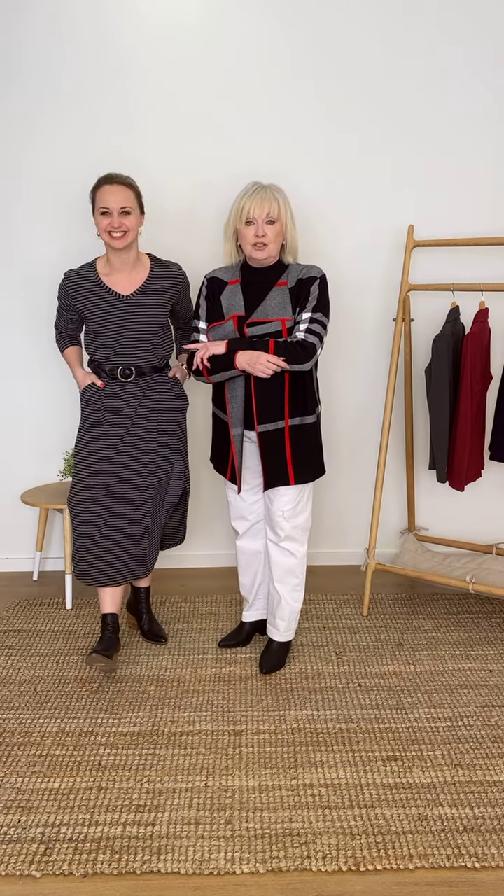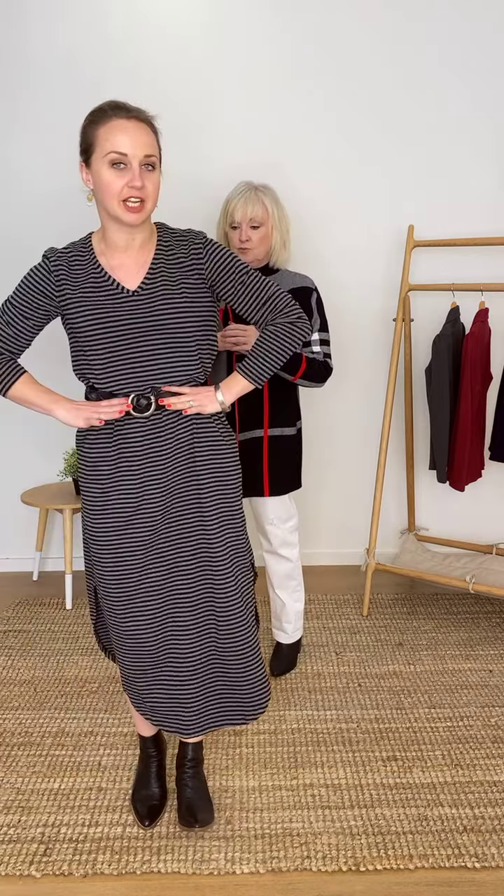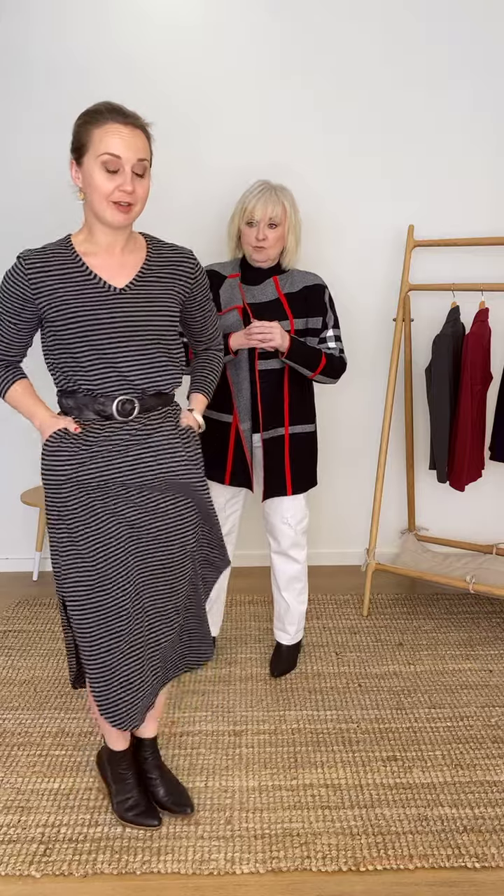Next we have Steph. This has been a great little dress for us — a really good classic. It's our casual comfort maxi, and it says it in the name: very, very comfortable. I've popped on a little belt just to cinch it in at the waist. It has pockets — we all love a pocket. I've styled it with a boot, but you could wear it with a plain casual sneaker.